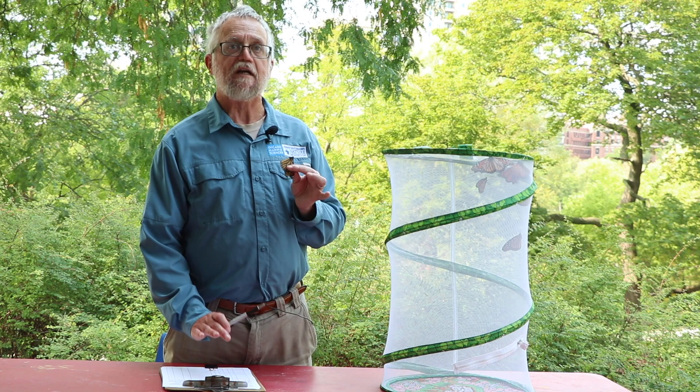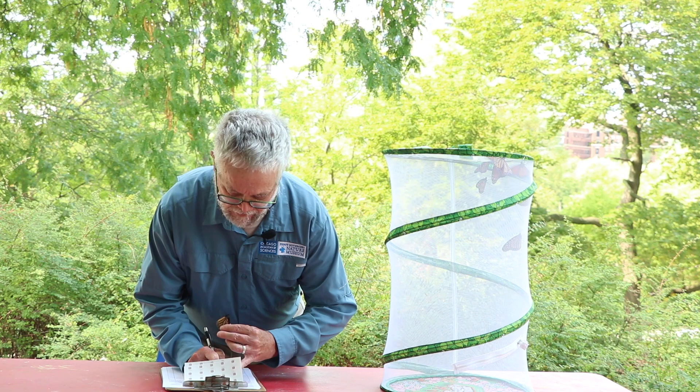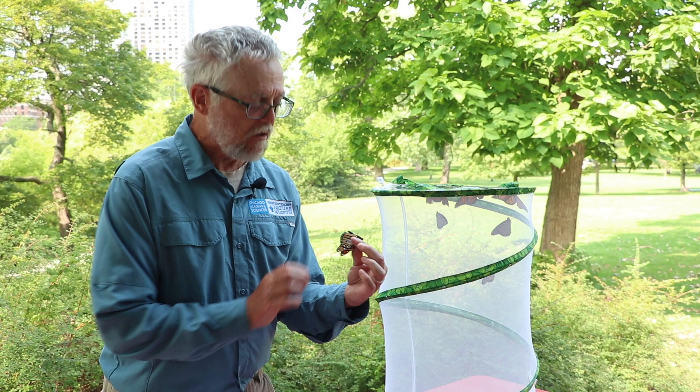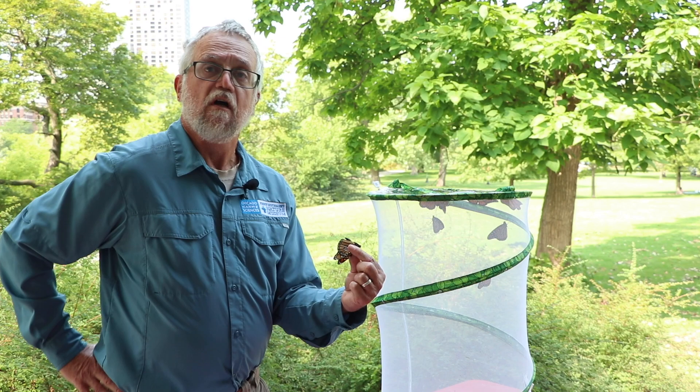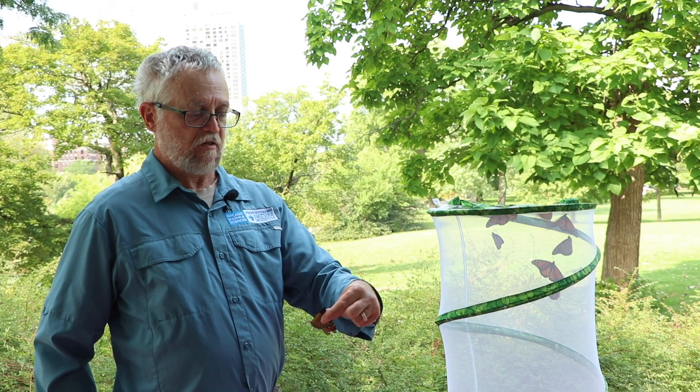We know that this one is a male, so what I'm going to write down on my sheet is the number on my first tag, today's date, and I will fill in that it's a male and that we are letting it go in Chicago. I'm taking the sticker and just gently putting it into about the middle of the wing, then pressing gently with my thumb and forefinger to fix the sticker in place. Now we have a tagged monarch — we're going to send him back on his way to Mexico, so bon voyage!